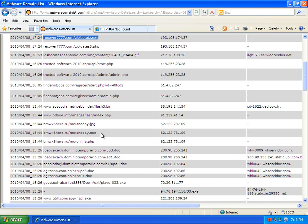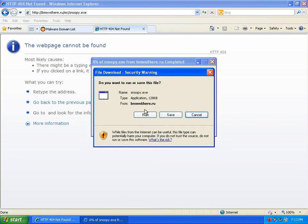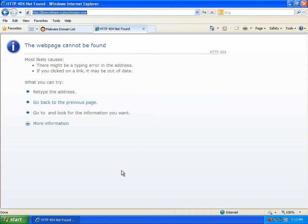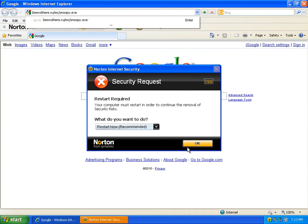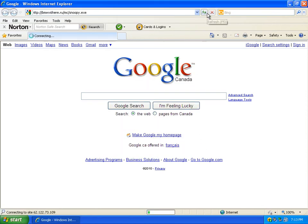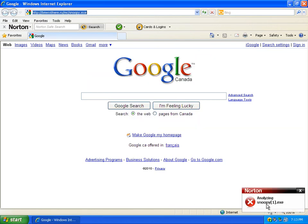The next one is this one here — Snoopy, whatever that is. Try running that. This is the Rogers Yahoo Online Protection I'm testing right now. It has been detected again — start a scan, I'm going to do it at the end. So we're going to do the same thing in Norton. Run that — Norton stopped it.